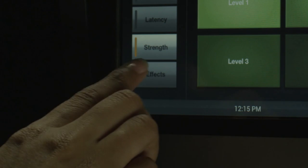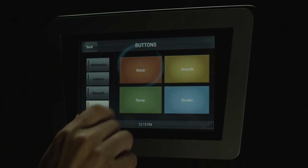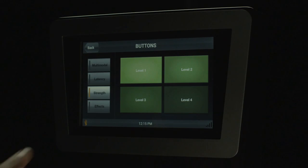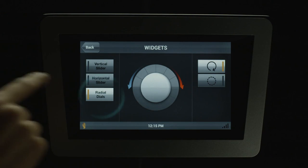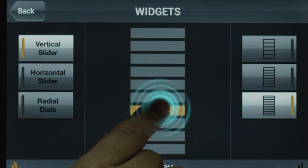Automotive user experience designers have a wide range of design flexibility with today's haptic technology. Distinctive effect sets can be created that feel soft, crisp, or metallic. Strength can be varied according to the feature or to the user's preferences. Effects can also be customized to remind users of the sensation of physical buttons, knobs, or sliders.